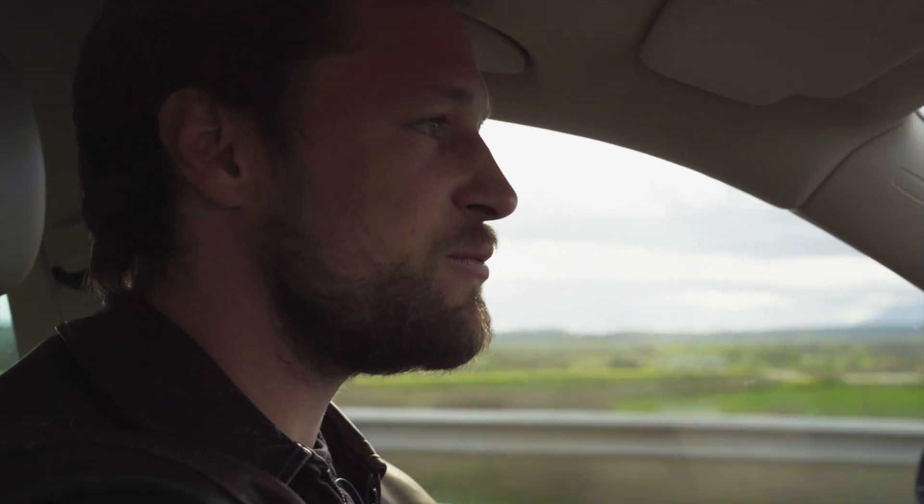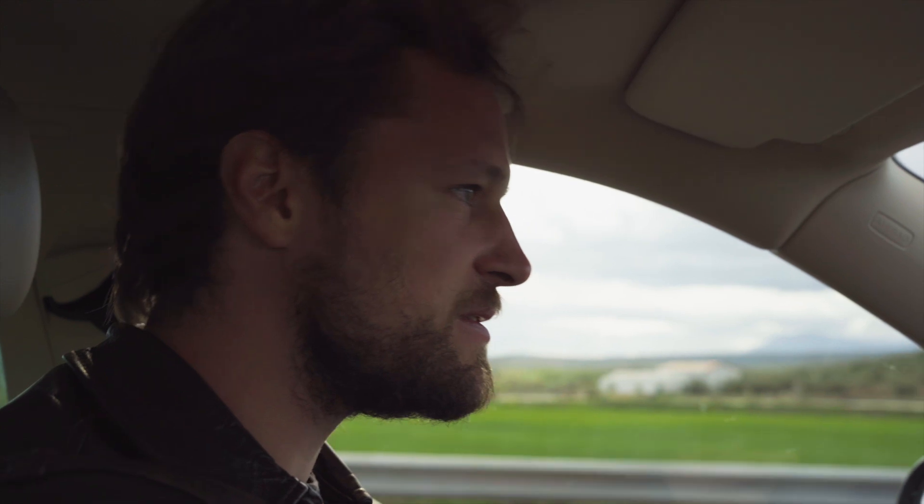Today we're visiting a project called Olivares Vivos, which means something like 'the living olive garden.' The difference from the monocultures all around us is that they interplant the olive trees with other species and grasses to foster biodiversity.